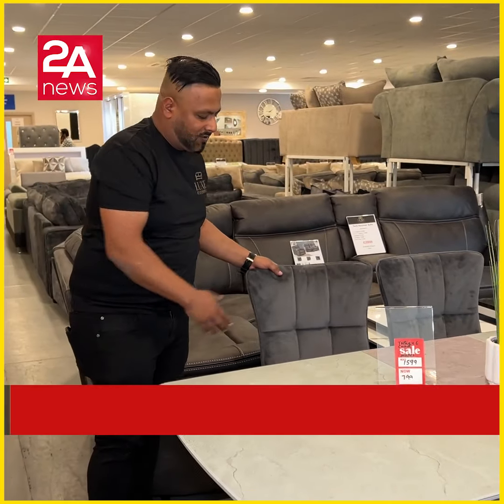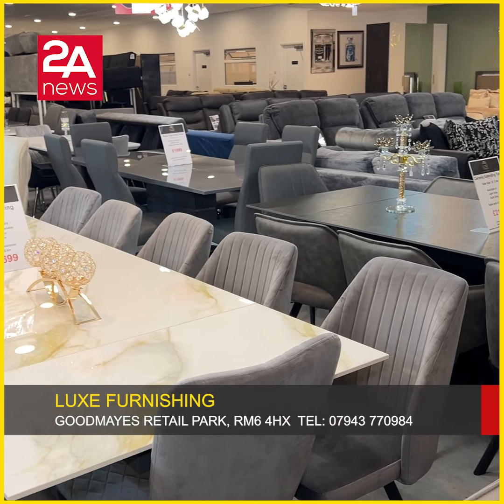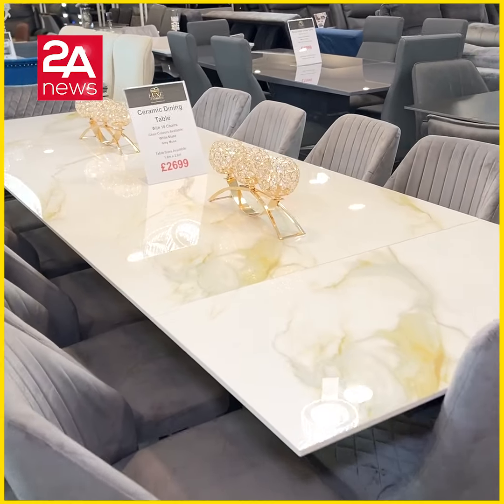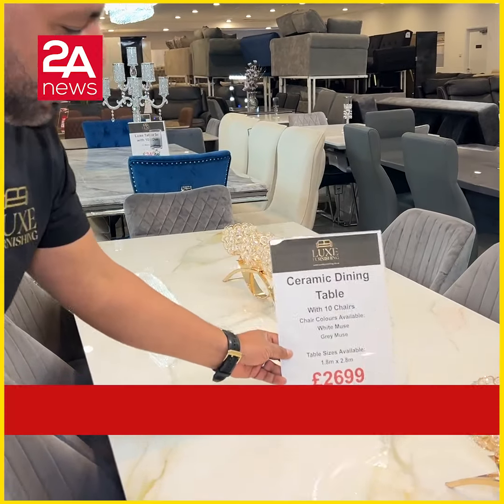It is velvet grey. The family dining table is 2.8 metres long. Was £2,699, now £2,100.